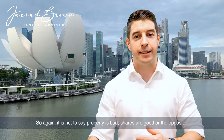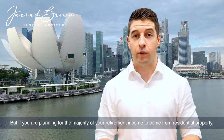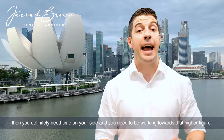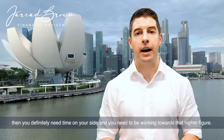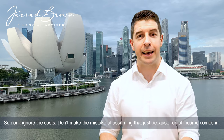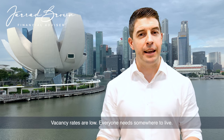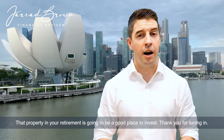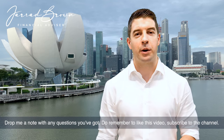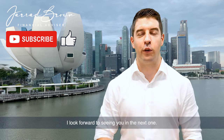It is not to say property is bad and shares are good, or the opposite. But if you are planning for the majority of your retirement income to come from residential property, then you definitely need time on your side, and you need to be working towards that higher figure. Don't ignore the costs. Don't make the mistake of assuming that just because rental income comes in, vacancy rates are low, and everyone needs somewhere to live, that property in your retirement is going to be a good place to invest. Thank you for tuning in — drop me a note with any questions, do remember to like the video and subscribe to the channel. I look forward to seeing you in the next one.